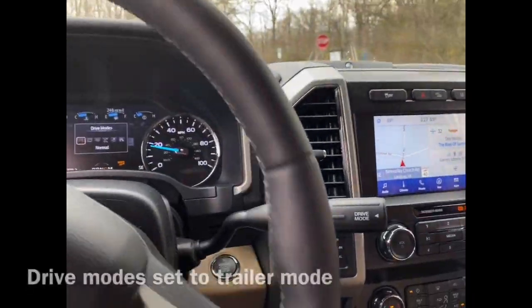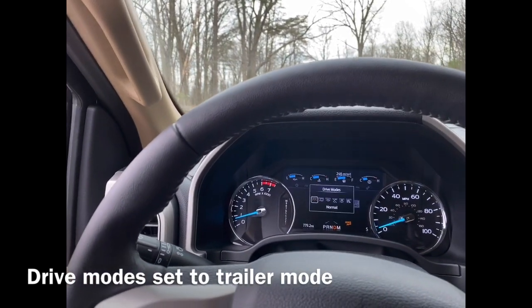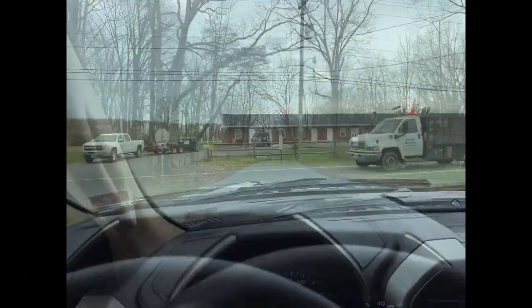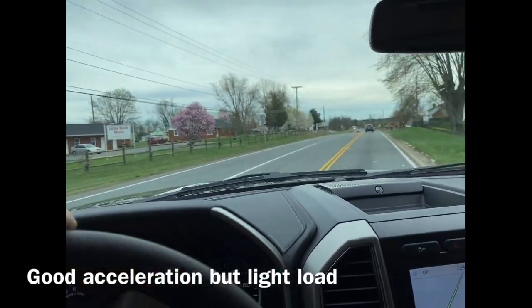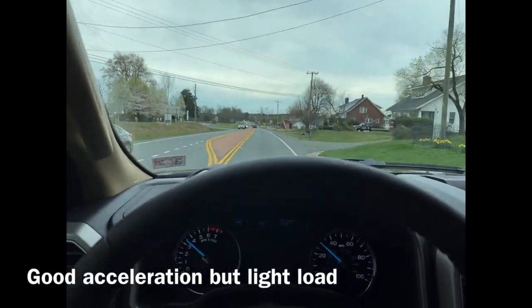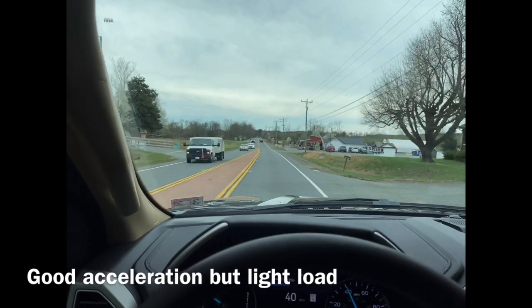I'll put her in drive mode. So let's go to trailer — tow haul. See what that does for us. Pulling out onto the main road now. A little gas, big pickup — a little strong. Yeah, like nothing.